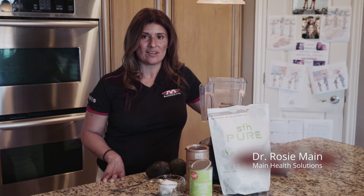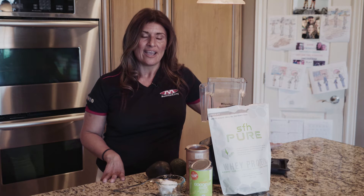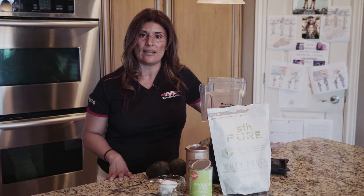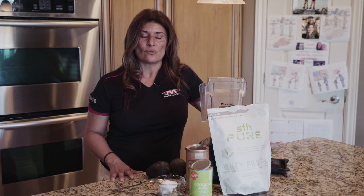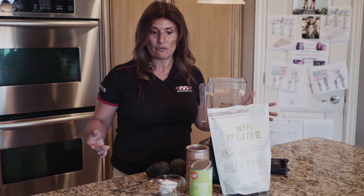Hi, Dr. Rosie Main. Today I want to show you one of my favorite desserts, and my kids' favorite too, which is a chocolate pudding. This pudding is going to be made of a lot of quality fat. And when I talk about my ketogenic diet, we have implemented a lot of quality foods and recipes that are quick for moms to make, and not only for ourselves, but for our kids.